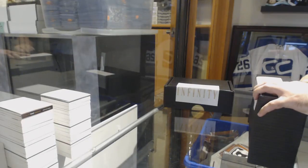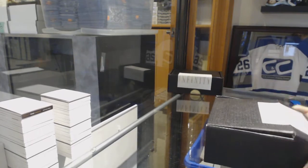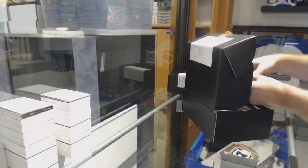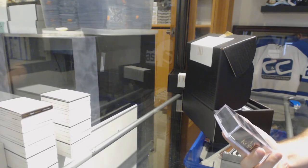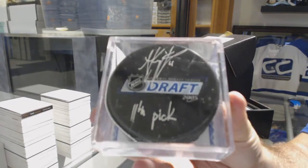Here we go. 86-17, the Infinity 2 box break. We'll start off with the autographed puck. We've got a draft-inscribed autographed puck — Andrzej Kopitar.